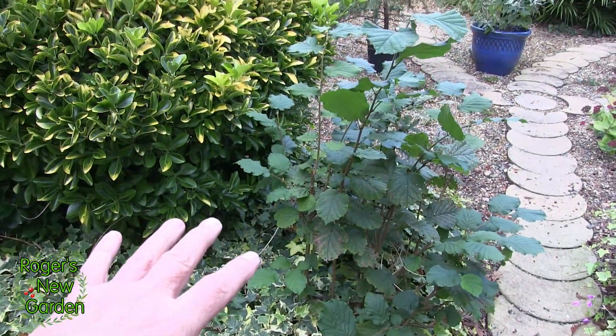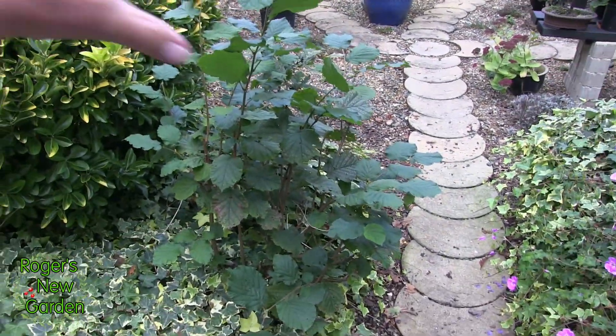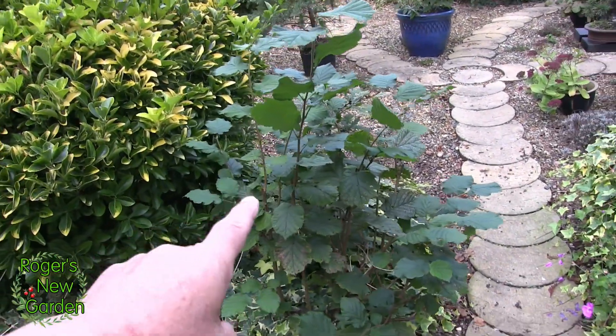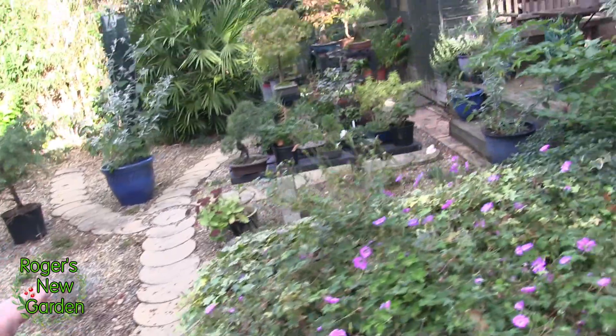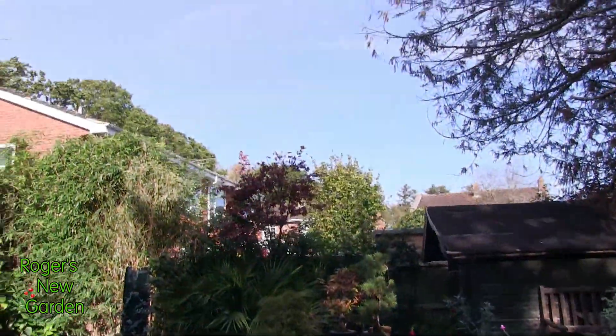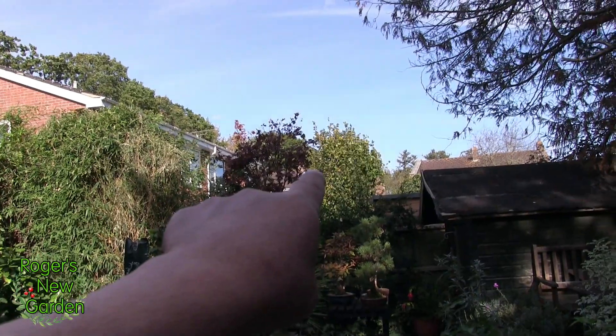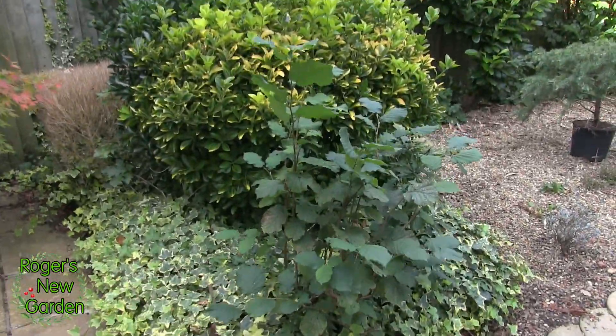This is okay until spring, when it will be cut down again and allowed to grow into a bush — that's all it's ever going to be allowed to do. I'll show you why. That is what it becomes if you let it grow, so it stays as a bush.